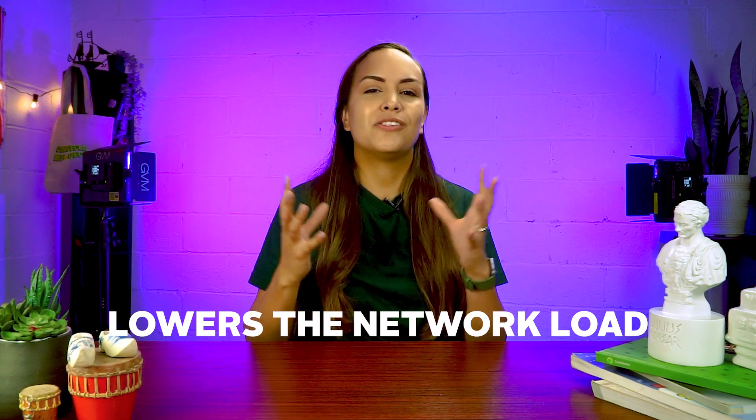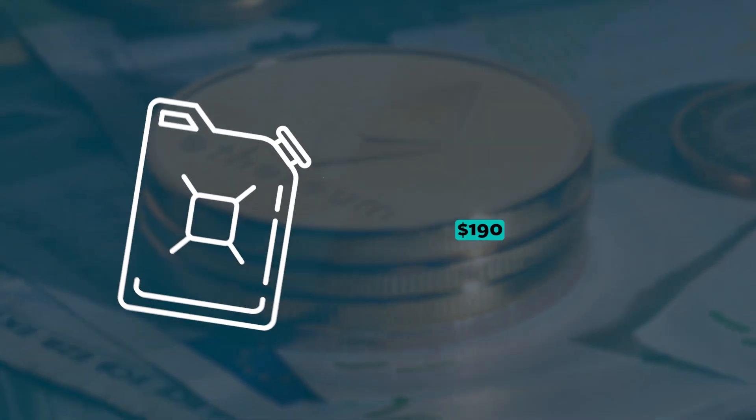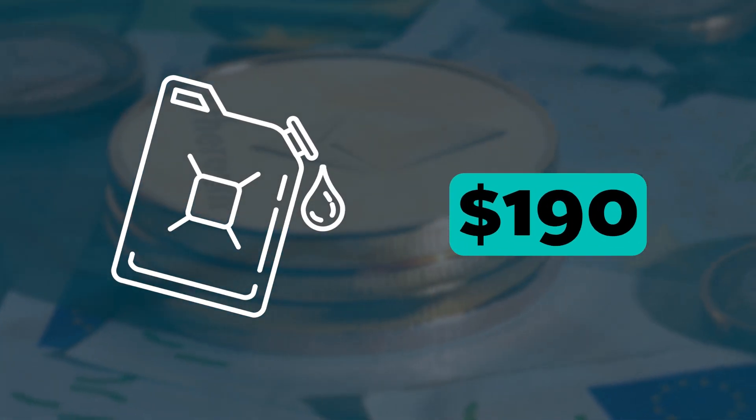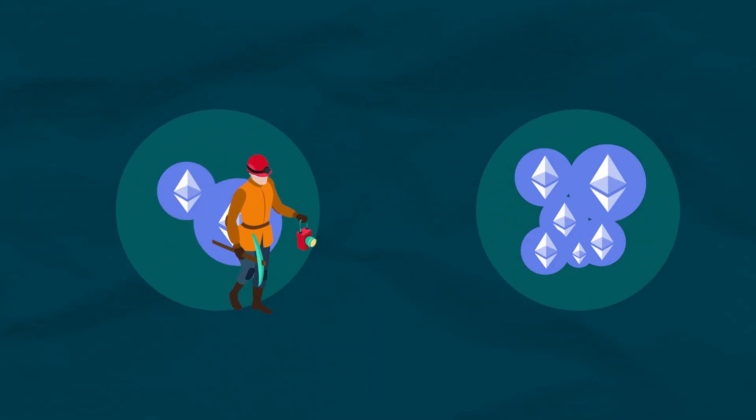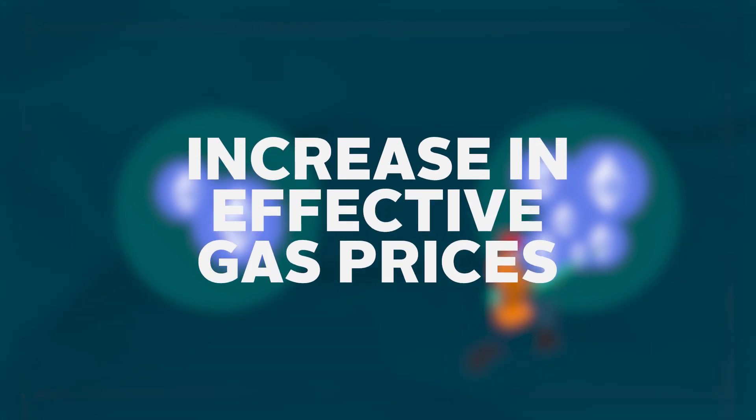This approach lowers the network load on Ethereum significantly. And in doing so, Polygon can speed up transactions and also lower transaction costs. For some context on Ethereum's scalability issues, its gas fees have shot up to over $190 and average roughly $40. This is usually driven by the relatively limited number of transactions that can be facilitated using a single block. Miners in such a scenario choose the highest-priced transactions as their priority, resulting in an increase in effective gas prices.